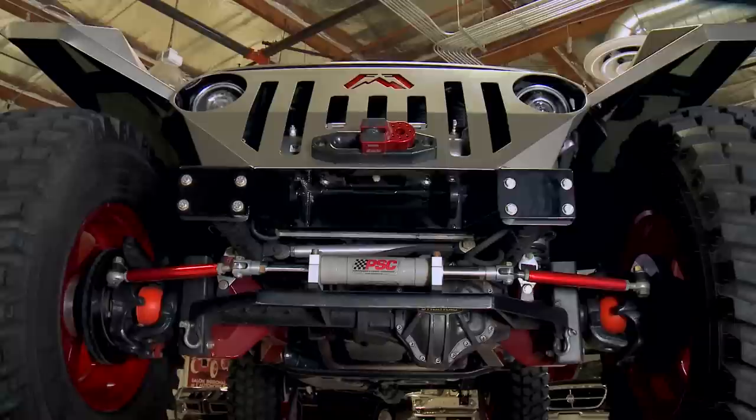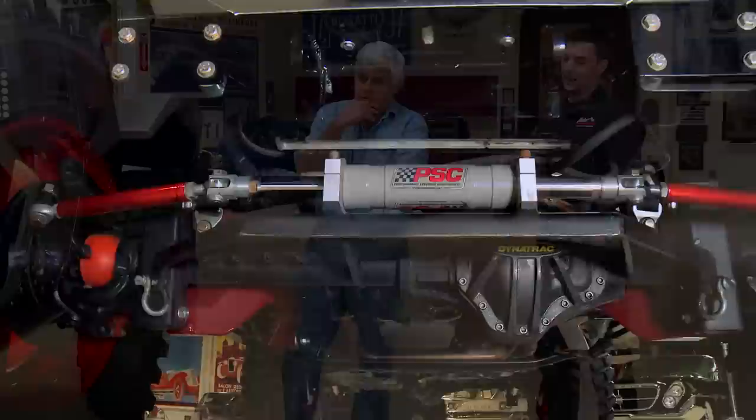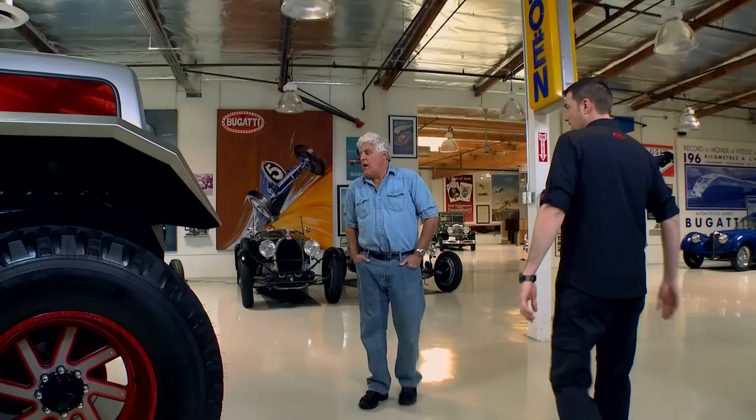We'll get a peek at the front control arms — it's pretty cool, kind of like an old radius arm. That is fully fabricated by our team back at Fab Four, and it actually lands the factory coil and shock on the radius arm, which is how we pulled that off.